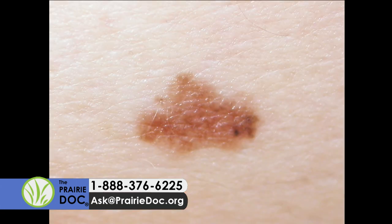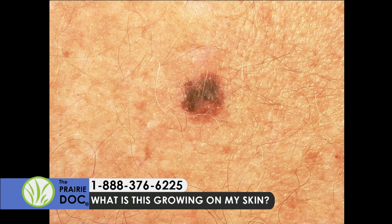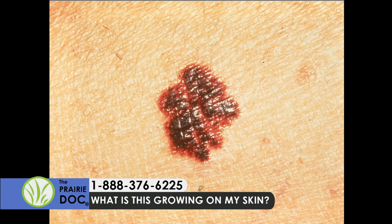This is another type of melanoma — a superficial spreading melanoma — which is actually growing into the skin and needs to be removed. The things we tell the general public are the ABCDEs of melanoma. A is asymmetry — if you take any mole and cut it in half in any direction, it should be the same from side to side.